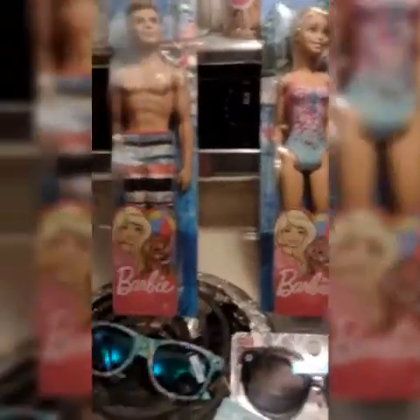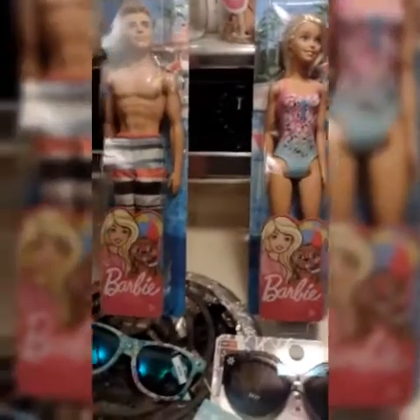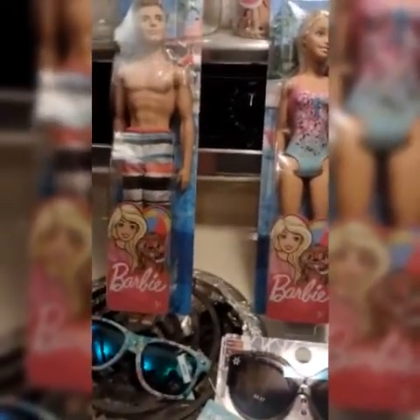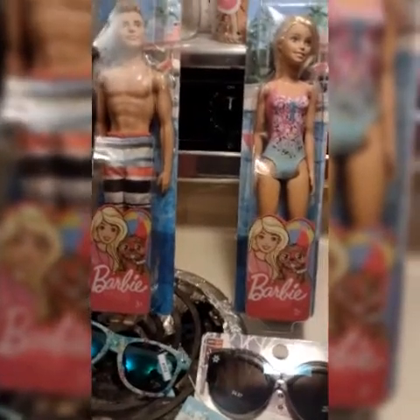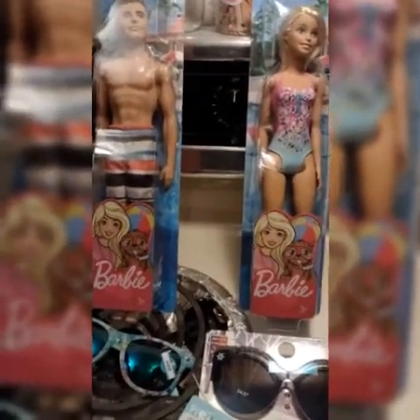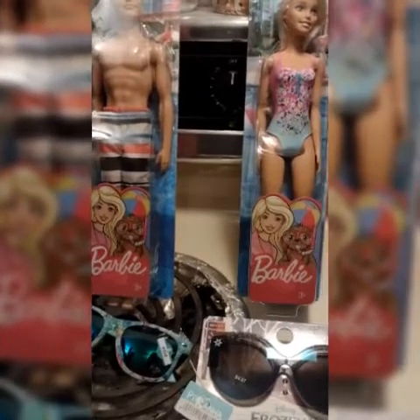Colt and LaHanna did something fun — LaHanna picked up Ken and Colt picked up Barbie. They're like, of course, swimmers — they've got swimsuits on and they're ready to go for the beach. All the girls are excited. LaHanna's been wanting Ken and Colt, of course, loves Barbie.